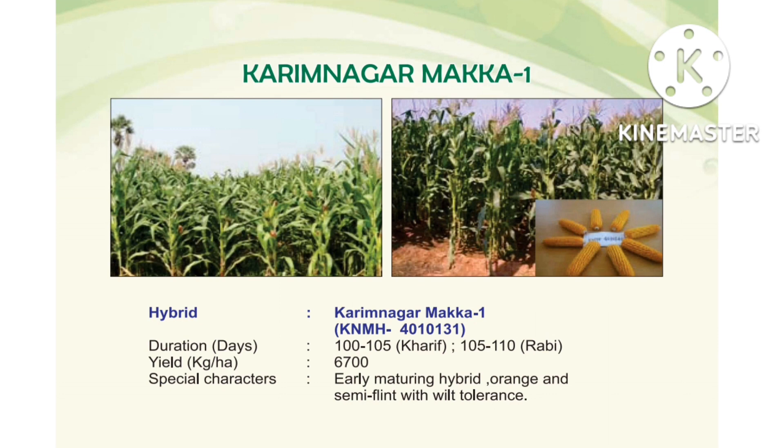Karimnagar Maize 1, released from Karimnagar Research Station. It is a hybrid variety, number 4010131. Duration: Kharif — 100 to 105 days; Rabi — 105 to 110 days. Yield: 6700 kg per hectare. Special characters: early maturing hybrid, orange and semi-flint grain, filter tolerance.